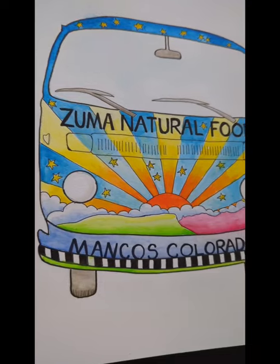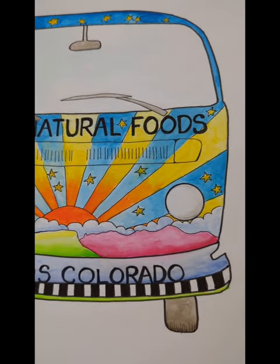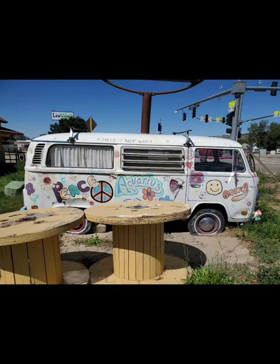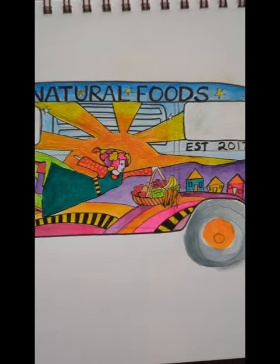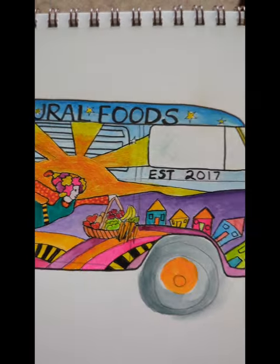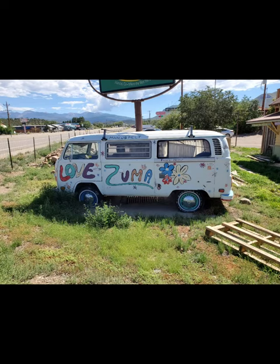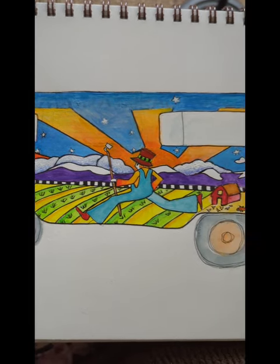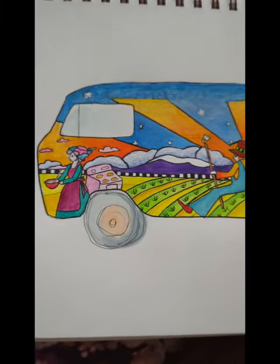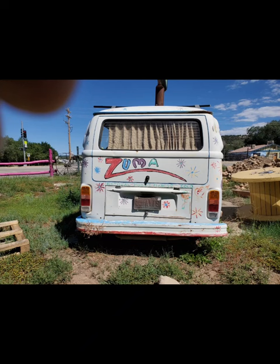I want to show you what the van looks like now and what it'll look like after it's painted. Here are the before and after mock-ups. I hope you'll follow along for the journey and watch me as I transform this vintage van into, well, let's just call it magic.